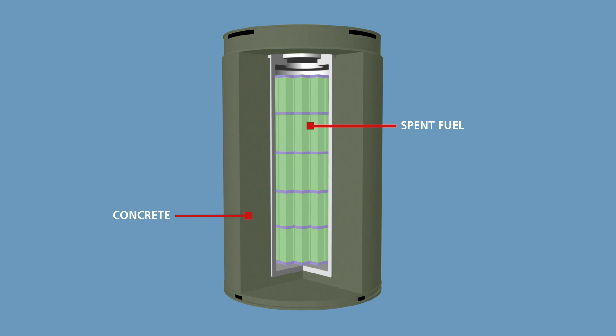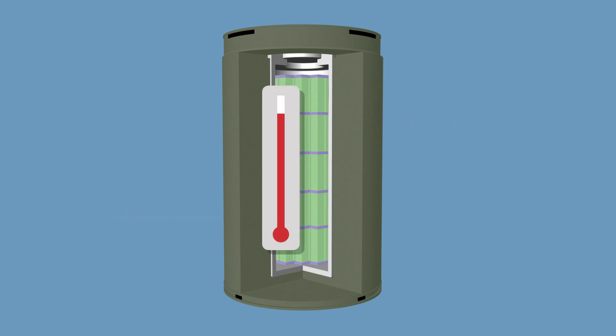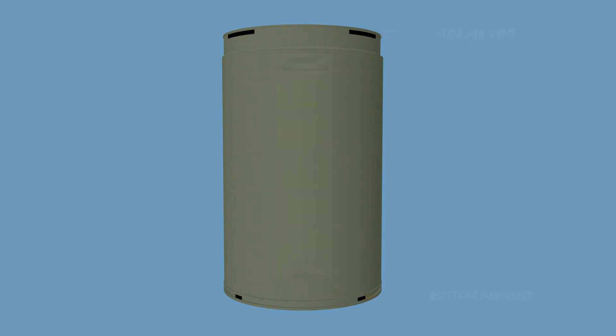Casks weigh approximately 180 tons and are designed to withstand natural disasters, such as earthquakes, floods, high winds, and tornadoes. When a cask is fully loaded, very little heat is generated, typically less than that given off by a home heating system. The residual heat dissipates by natural air circulation within the cask, without the need for fans or pumps. The casks are passive, meaning no moving parts are required for their safe operation.